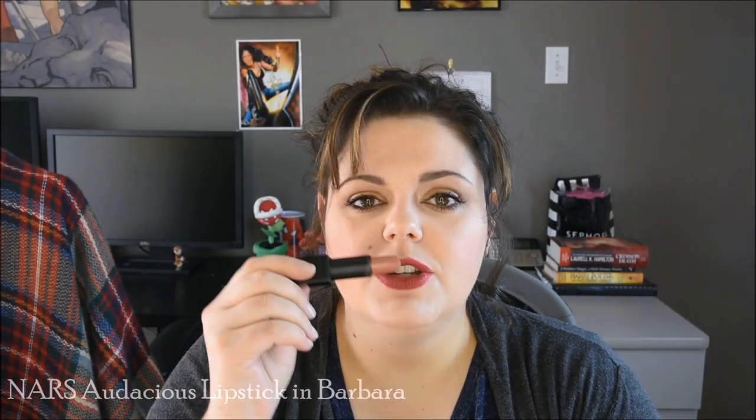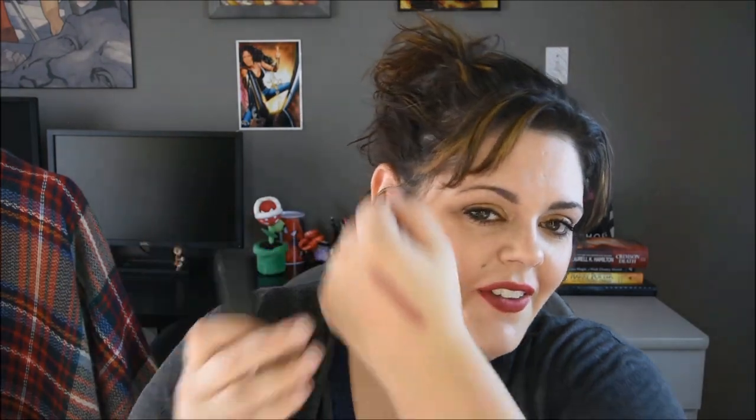My next item is a NARS Audacious Lipstick in the color Barbara. It's a nude — more on the brownish side — obviously not what I'm wearing today. These are insanely pigmented on one swipe. I think these have to be one of my favorite formulas ever. They used to be my top spot alongside the Bite Luminous Crème Lipsticks, but I can't use those anymore due to an ingredient allergy, so this has taken the number one spot. It's a nice nude and I like it paired with a bolder eye — it just balances out the look to make it more everyday.